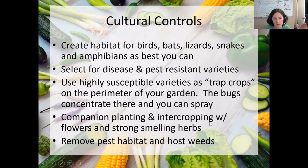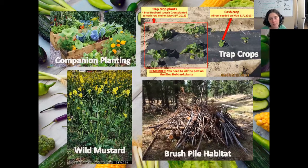Companion planting and intercropping with flowers and strong-smelling herbs can help disrupt that buffet-line effect of just having one variety of plant in a straight line. Removing pest habitat and host weeds is also important — as you learn more about these different bugs and their habitats, you can make sure you're not accidentally creating environments for them to thrive. For instance, harlequin bugs and cabbage worms will host on wild mustard, which you can see in bloom right now along the roadsides — that yellow flower. Not having that around your yard can be helpful.